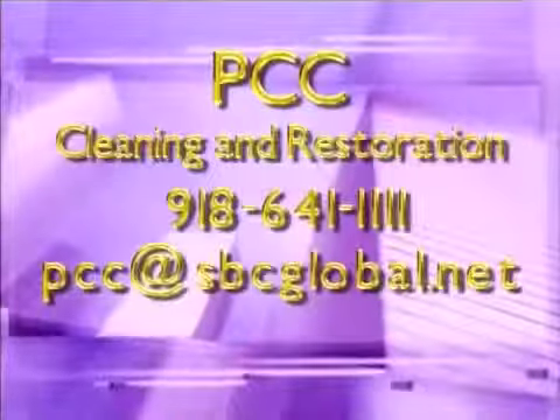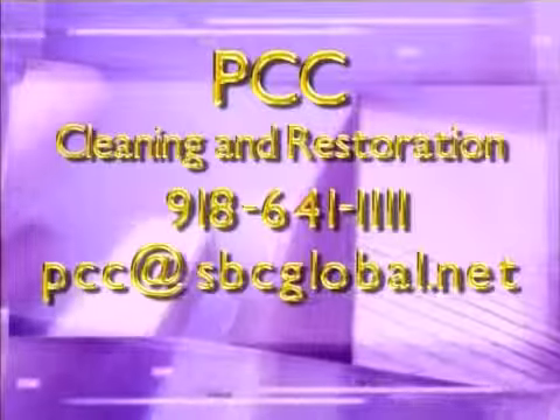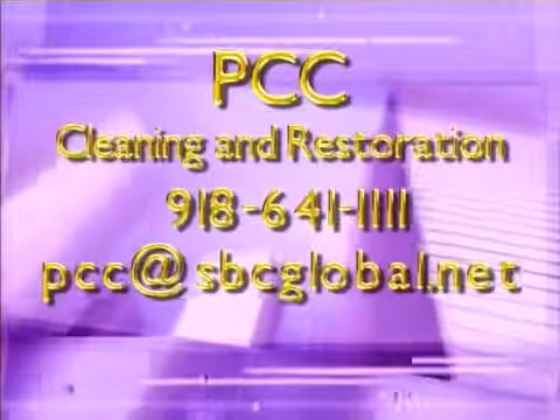What's your telephone number? Our telephone number is 641-1111. Website? PCC at sbcglobal.net. PCC Cleaning and Restoration — everything from having your carpets cleaned to a complete restoration of your home after a disaster.